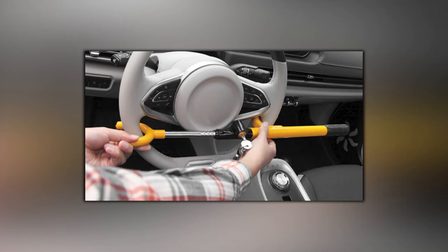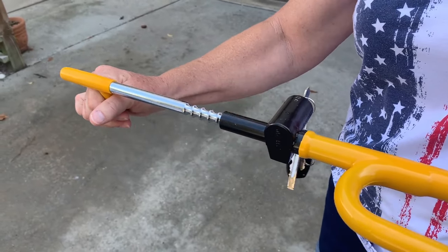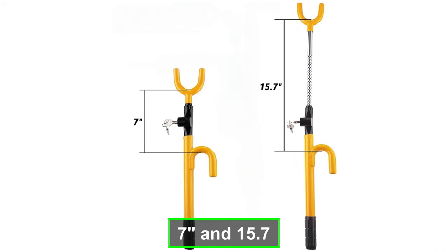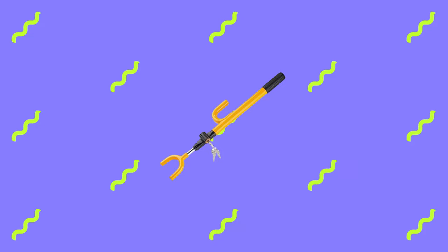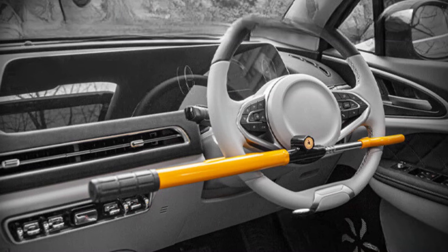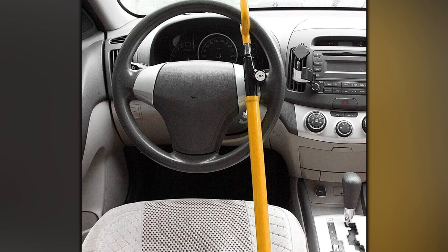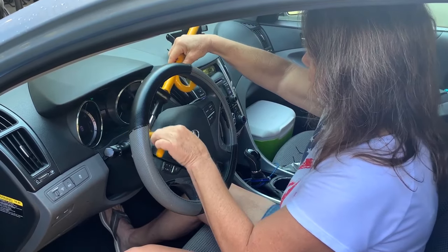Made of sturdy steel with a soft rubber sleeve, this steering wheel lock prevents scratches while in use. The pure copper lock cylinder adds strength and thwarts various lock-picking tools. Suitable for steering wheels with inner diameters between 7 inches and 15.7 inches, it's easy to install and remove. Store it conveniently under your seat, and the three cross keys provided ensure easy access. No spare keys are retained, so remember to keep them safe. Overall, this steering wheel lock is an excellent choice for those seeking a reliable and convenient solution to protect their vehicles from theft.